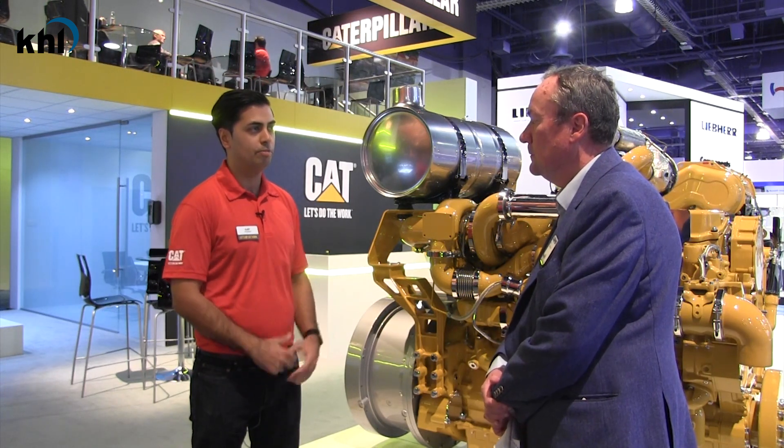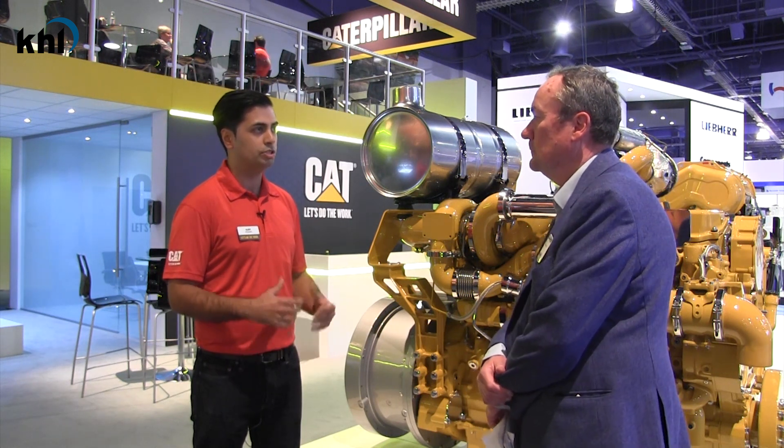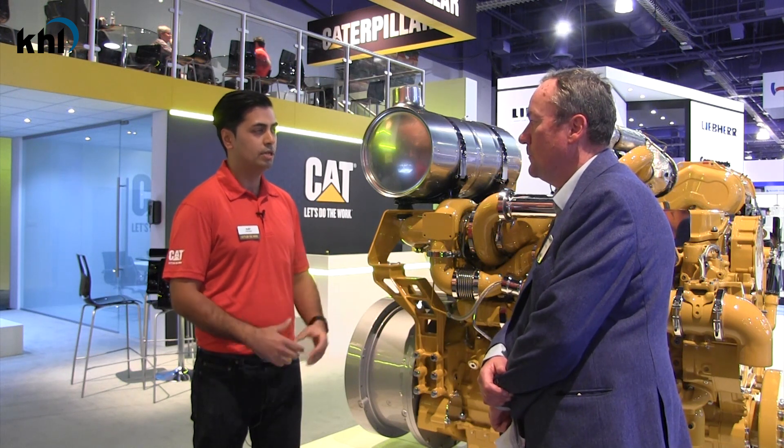So it's part of our future electrification roadmap. I'm stood here with our C18 hybrid engine. This delivers 800 horsepower from the diesel engine and then there's a further 600 horsepower from the hybrid, so in total about 1400 horsepower. This offers great opportunities for low noise, zero emissions. It's a plug-in hybrid as well, so you can run off the grid. It's a real great choice for equipment owners.